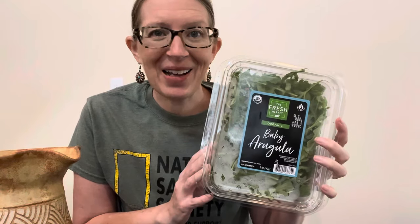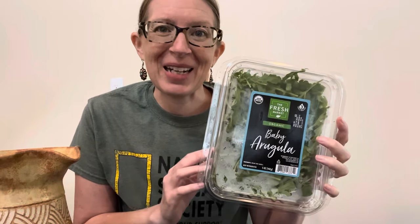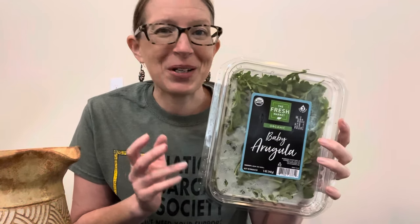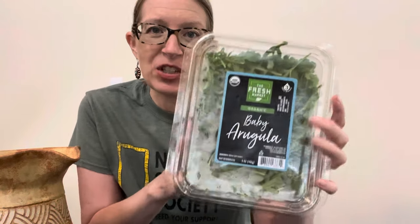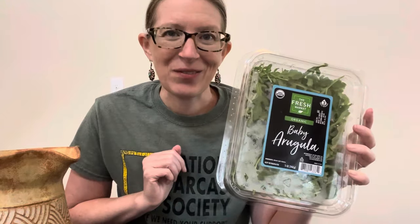I am obsessed with arugula — I use it in so many ways beyond just salads. I put it on my pizza, I'll have it with eggs for breakfast, and I put it in my sandwiches. I really love the peppery taste. Charlie, on the other hand, does not care for arugula at all, so it's helpful that I can get just this small container of arugula at Fresh Market. He loves raw spinach, so that way we're both happy.